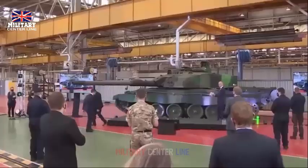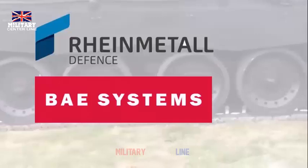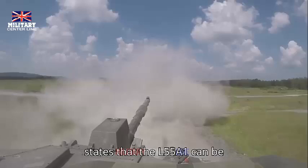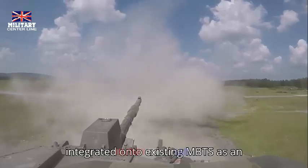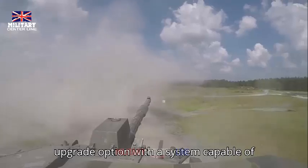The U.S. Army also operates the L55 under a licensed manufacture known as the M256E1. Rheinmetall states that the L55A1 can be integrated onto existing MBTs as an upgrade option, with the system capable of operating the three-mode programmable high-explosive (HE) round DM-11.